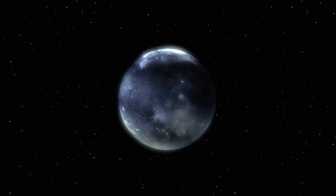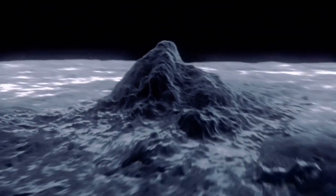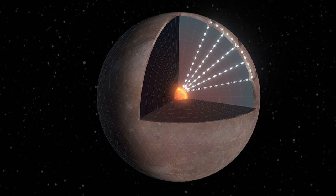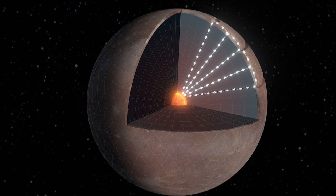Many people believed Pluto was a dead world — nothing was changing, nothing was happening. But that's not true. Pluto is an active geological world. Under the incredible pressures of Pluto's interior, frozen nitrogen is gradually deforming, making it behave like a thick fluid.